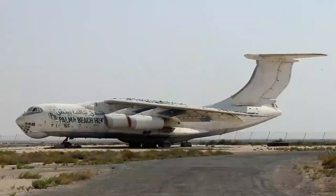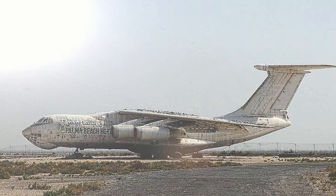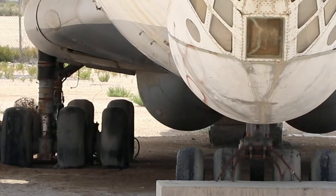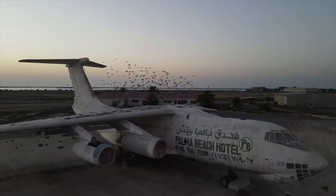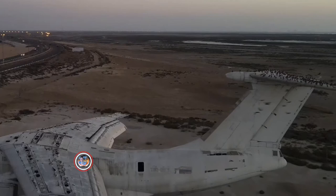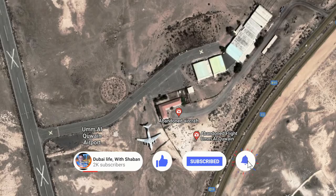Sand, wind, rain, and heat have not been kind to this plane for over 20 years. The engines have long gone, the tires and the landing gear have sunk into the sand, and birds have built nests in the plane, on the wings, and almost anywhere they can find space to fit their nests and families.